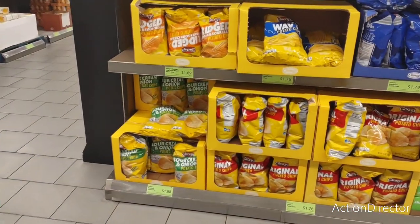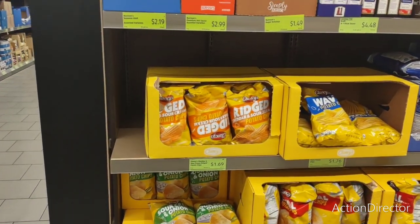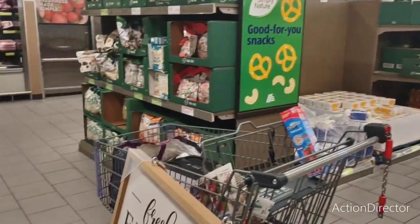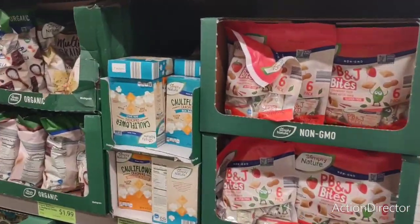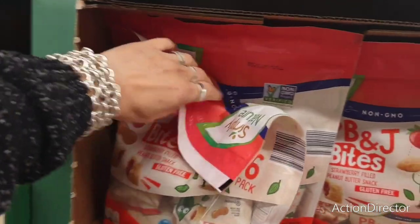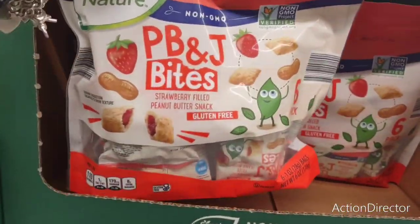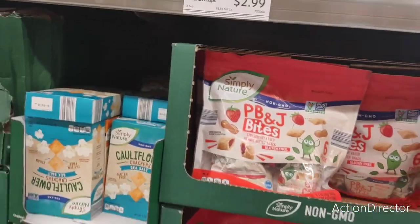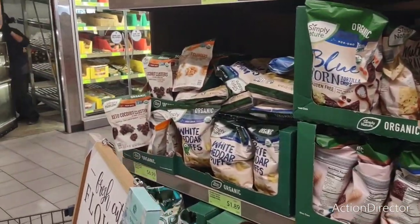Lots of chips — $1.76, those are cheap. Cheddar and sour cream. Good deal. Peanut butter and jelly — strawberry-filled peanut butter snacks at $4.69 — no, I'm okay. I wanted to look at their popcorn.